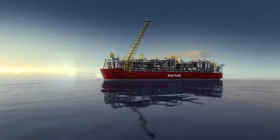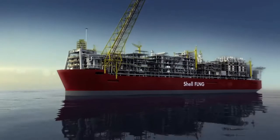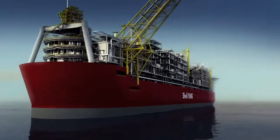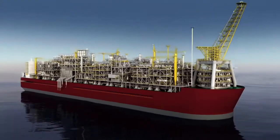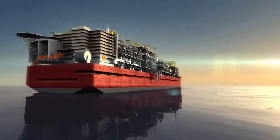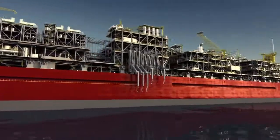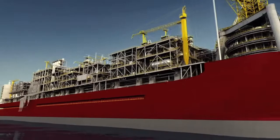Shell has announced that it's to build the world's largest offshore floating facility, which will be a game-changer for the energy industry. From bow to stern, Shell's FLNG facility will be 488 metres — longer than four football fields — and will weigh around 600,000 tonnes, roughly six times as much as the largest aircraft carrier.